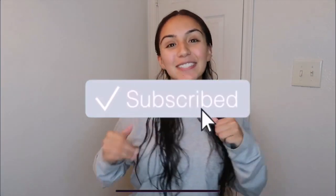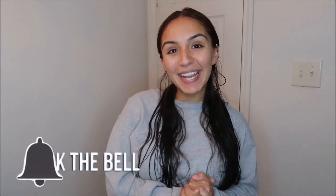Hey guys, welcome back to my channel! For today's video I'm going to be showing you some skin products that I've been using that have helped me minimize my pores, balance my skin out, and make my skin look brighter and smoother. Before we get into the video, make sure to like, comment down below, and don't forget to subscribe. Let's get into it!